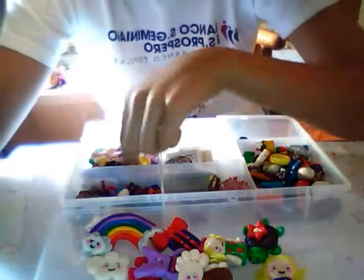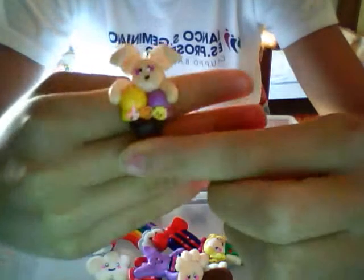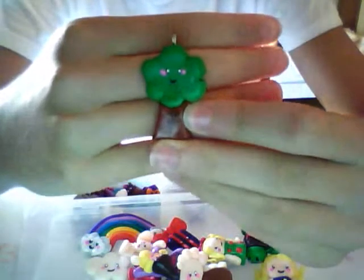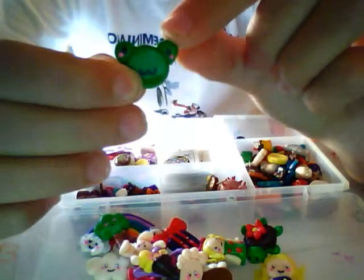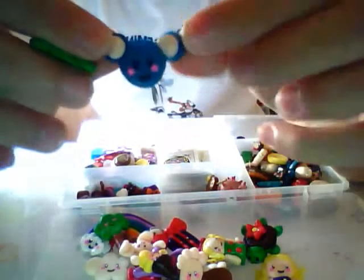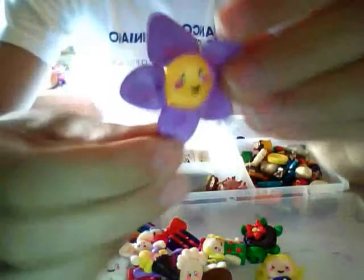Then I have this bunny on an ice cream cone. Then I have this tree. Then I have this little frog face and this little mouse face. Then I have this giant flower.